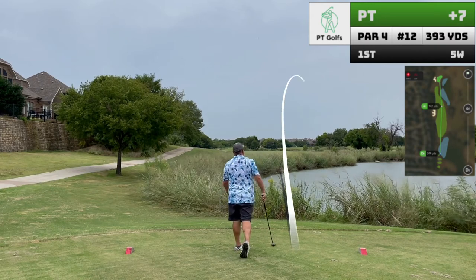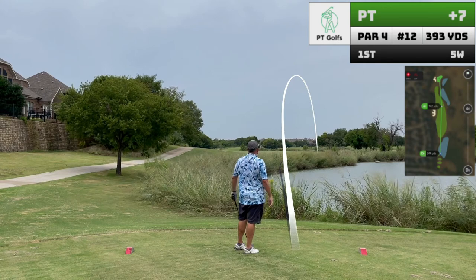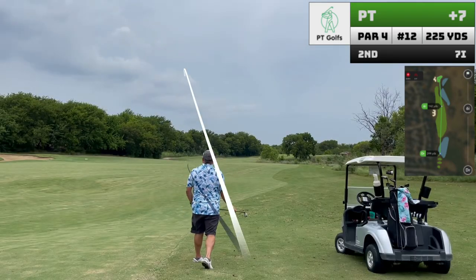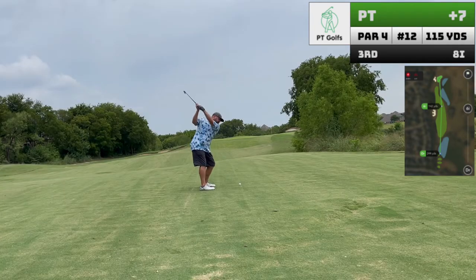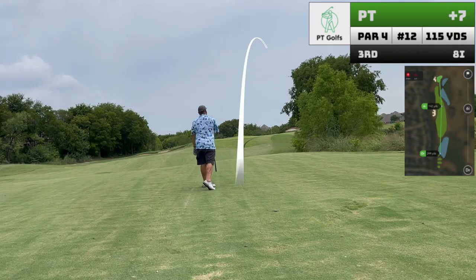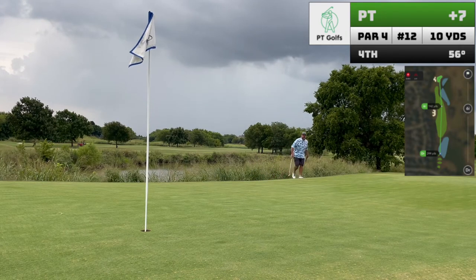Hole twelve is another tough par four that I usually play as a par five in my mind. I'm hitting five wood here, fully committing to that. The approach is just one of the toughest on the course — if you don't hit the short left side of the green, you're in danger of running it off into the bunker, or in my case, on the right side, almost into the water. Check out the movement on this putt.